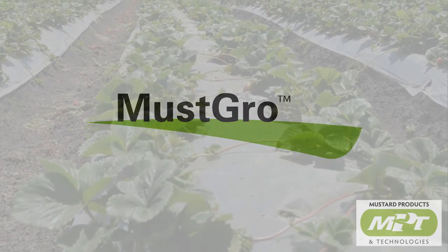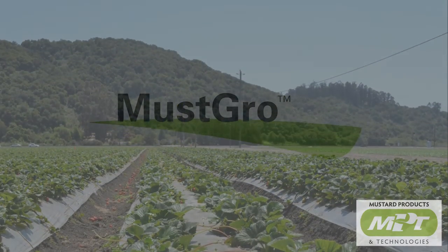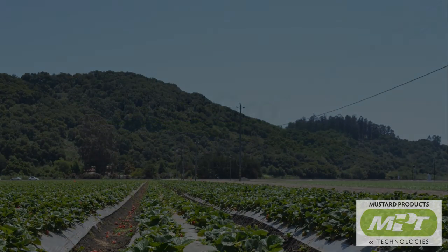MPT's products result in concentrated levels of enzymes and glucosinolates that produce a much higher yield of AITC, delivering superior pest control and crop protection.